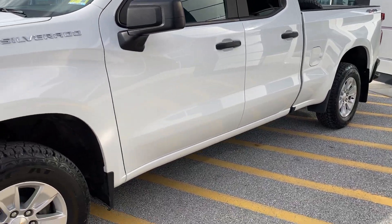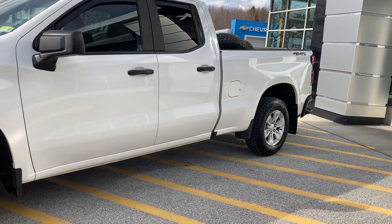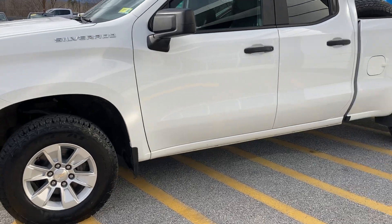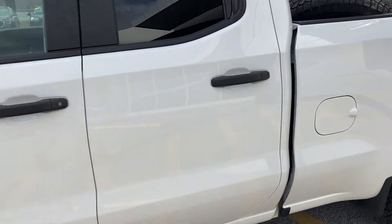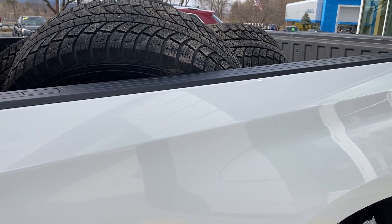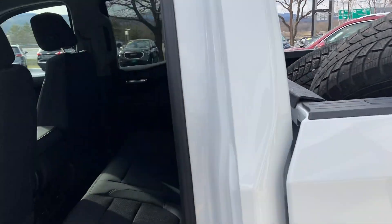Everything looks good with the underside. The cab corners look good. Very good condition on the rims as well as the tires. This is the double cab — kind of hard to find these days — with the standard size box, which is bigger than the short box.